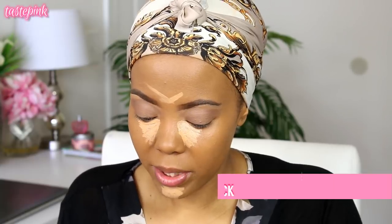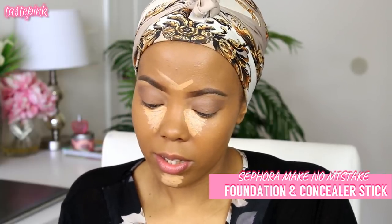I'm also going in with the Sephora Make No Mistake Foundation and Concealer Stick in Mahogany, and we're going to be gentle. Playing up your assets — knowing your body type, knowing your face shape, knowing what features are drawing people to you or that you love. What about you are people noticing as you walk into a room? Pay attention to that and use it to your advantage.